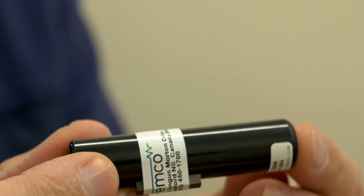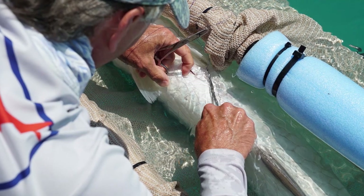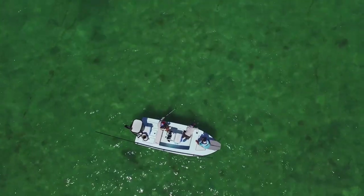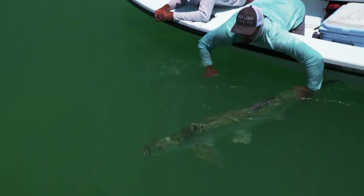The transmitters — what's neat about them is that they're relatively small. These little things here we surgically implant into the tarpon. They recover very well, and because they're so small we can put them in tarpon that are about 10 pounds and up, so we can put them in the big ones too.